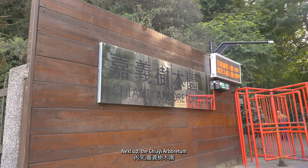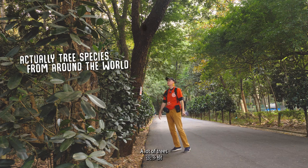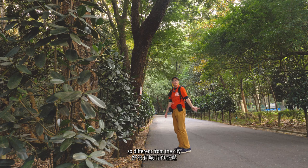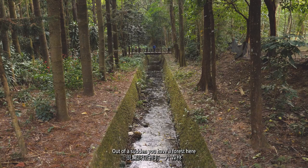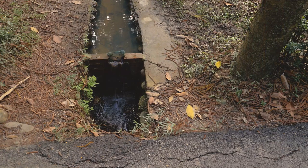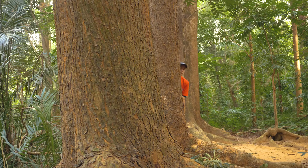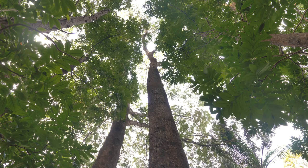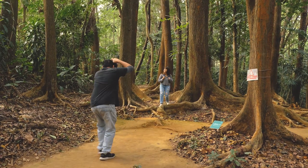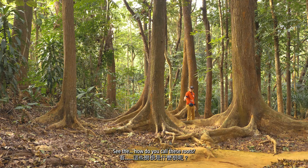Next up, the Jai Arboretum, created in 1907. A great place to go for a walk — a lot of trees, so different from the city. All of a sudden you have a forest here. I like it here. Wow, what a tall tree. These trees are awesome. See the roots — how do you call these roots?